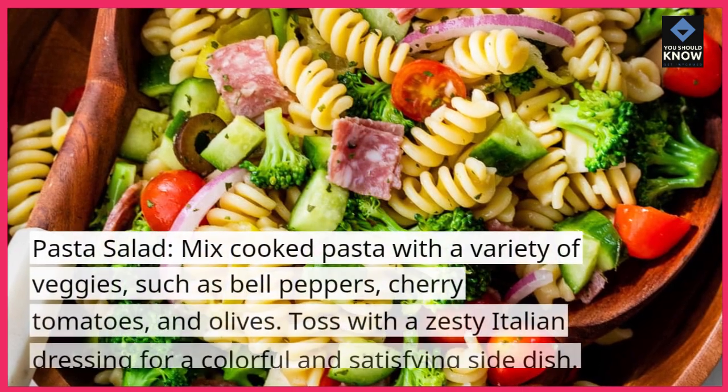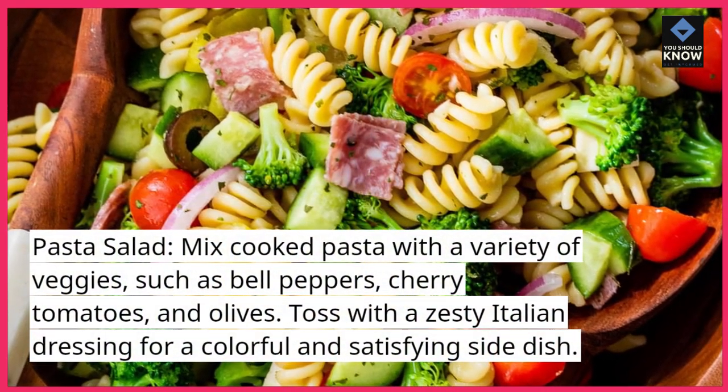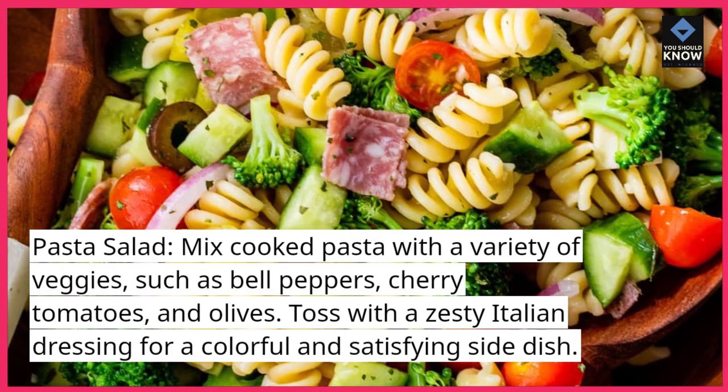Pasta salad: mix cooked pasta with a variety of veggies such as bell peppers, cherry tomatoes, and olives. Toss with a zesty Italian dressing for a colorful and satisfying side dish.